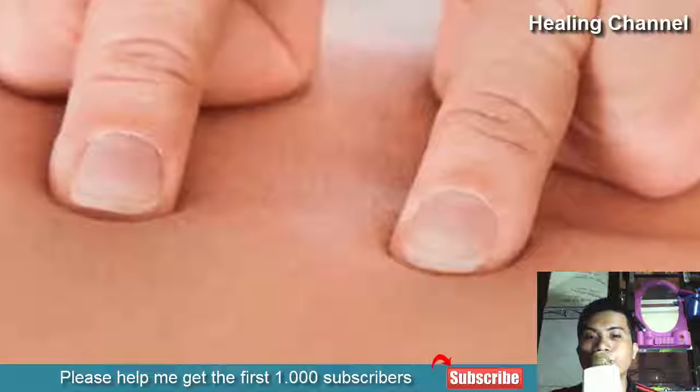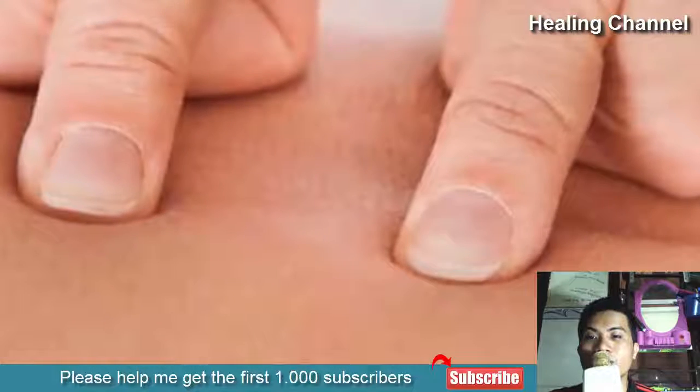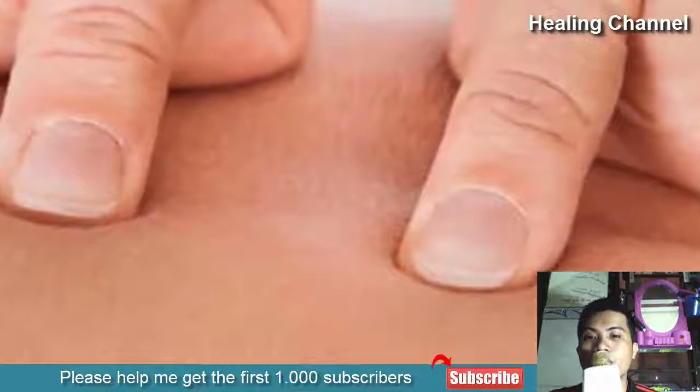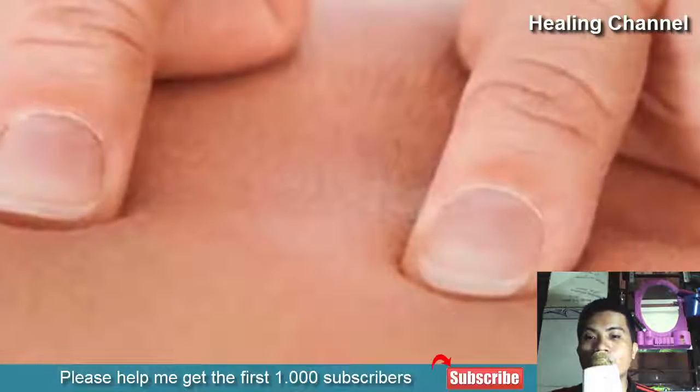acupressure is easier to do and resembles a massage. It takes a bit of knowledge to identify chakra and acupressure points, but according to Chinese medical wisdom, clearing of the blocked channels can help to relieve the pain associated with menstrual cramps.